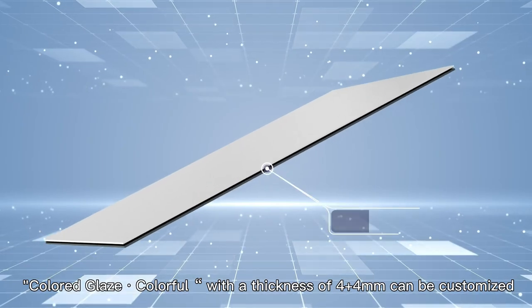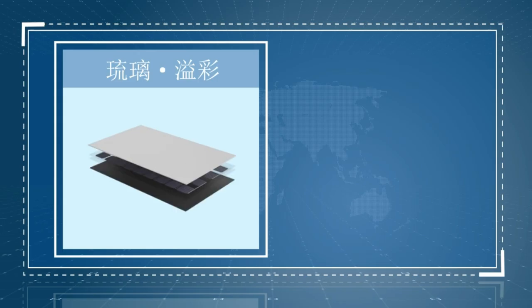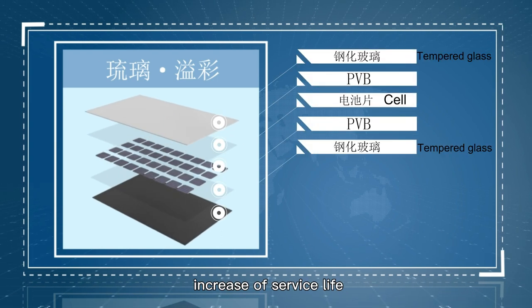Colored glaze with a thickness of 4 plus 4 mm, can be customized. Using PVP film to improve product strength and increase service life.